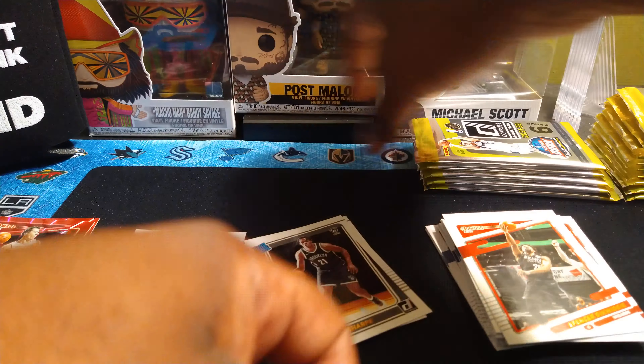Sorry if you guys hear my dog in the background. Terrence Ross, Jamal Murray, Theo Maladon, Ben Simmons — rated rookie of Jalen Suggs — and an insert: Power in the Paint pink Giannis.